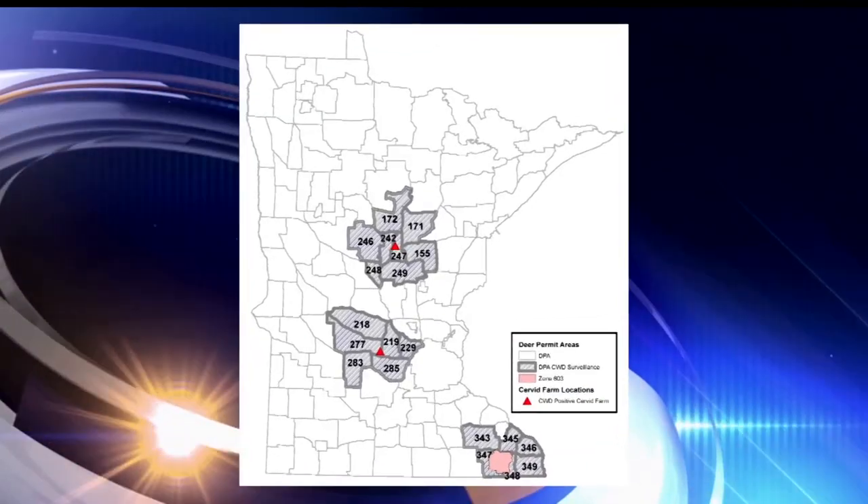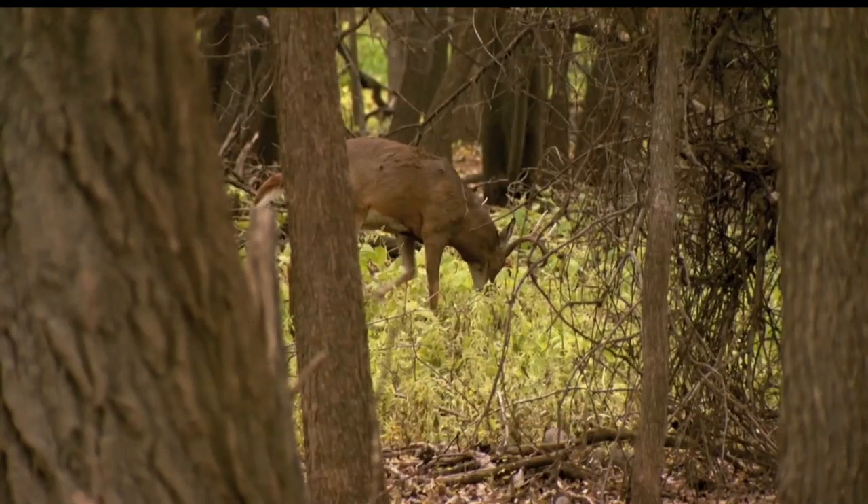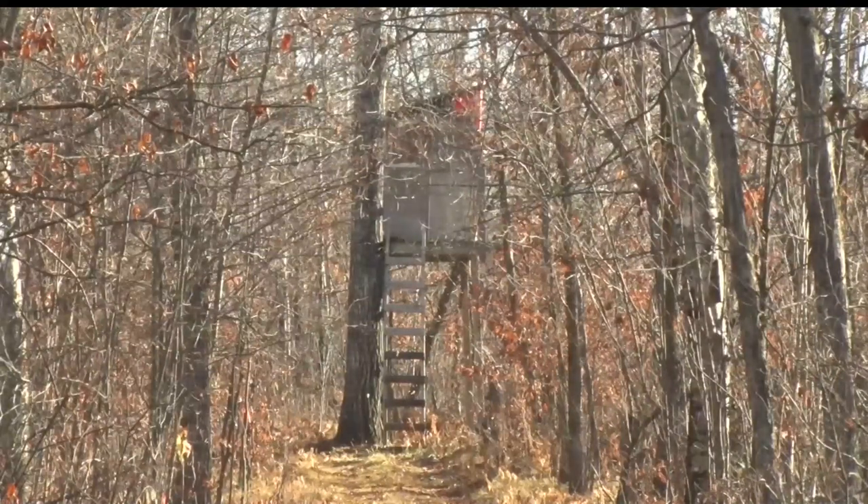With signs of the illness showing up in spots around the state, getting deer tested is crucial. That's the real critical point we're at, especially in the Brainerd and St. Cloud area. We've got to know if it's out in the wild population or not. We're hoping it's not, and hopefully our tests will show that this year.